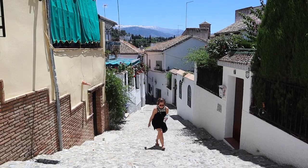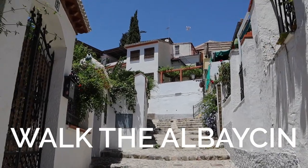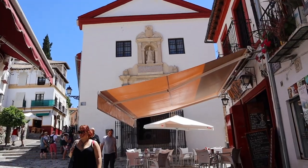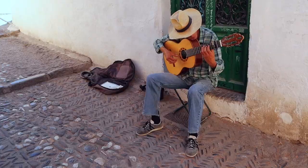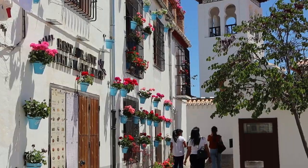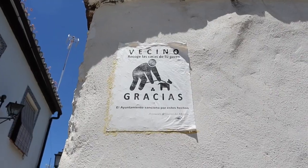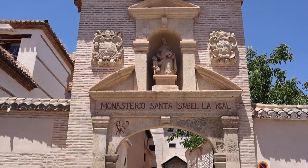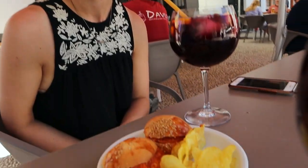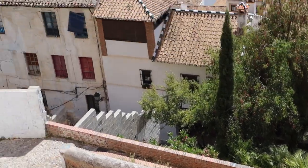Another thing you need to check out if you're in town is exploring the Albayzín area. The Albayzín is a neighborhood, but it's kind of more than a neighborhood — it is definitely an experience. It's the Moorish Quarter, so there's a whole different culture that exists there. The architecture is different, everything is kind of whitewashed, and there are small narrow alleys. It's a wonderful place to explore, get some different food, and check out some smaller squares. Do yourself a favor and go there.